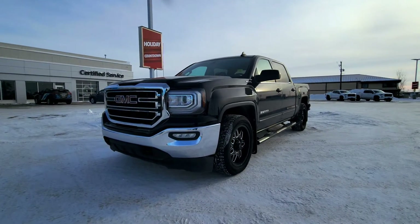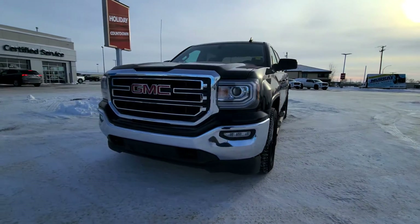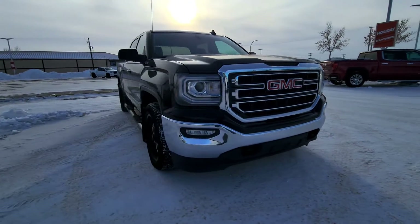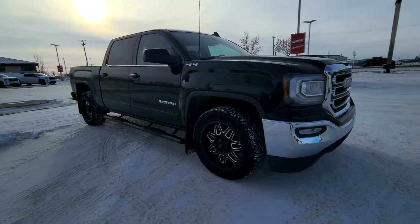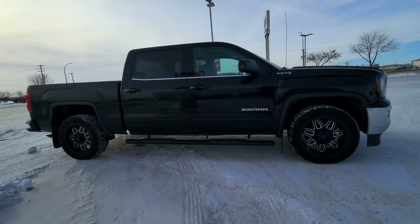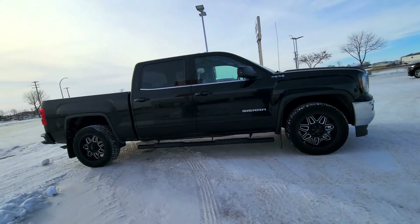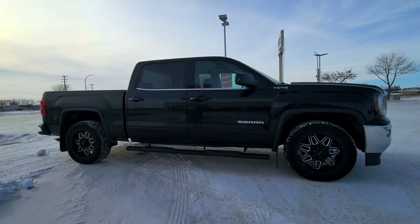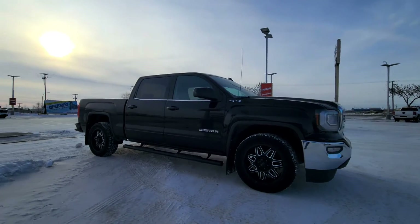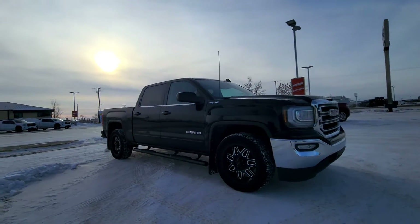Hey folks, this is Chase with Murray GM Estevan. I'm gonna show you around this 2017 Sierra that we took on trade. This is the SLE trim level. It has 167,000 kilometers with some change on that. Very nice black paint with the black aftermarket wheels — makes this truck really just pop in this snow.